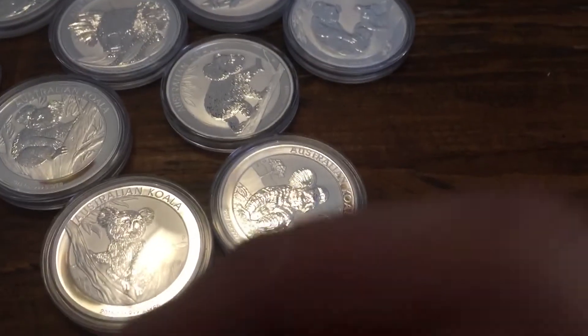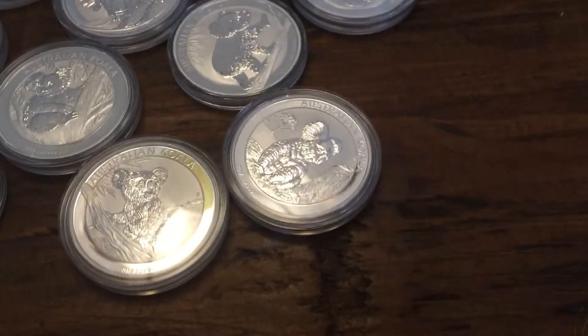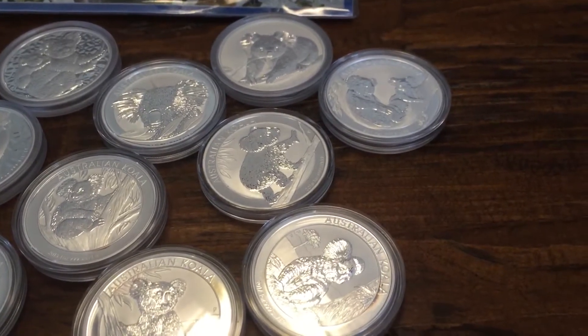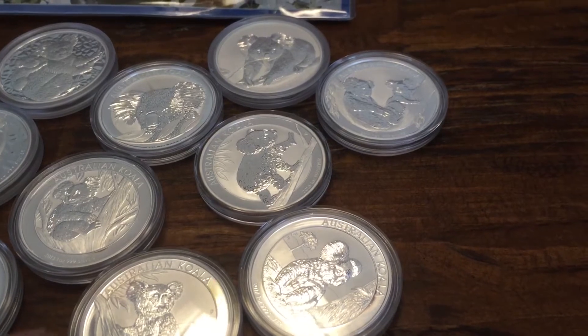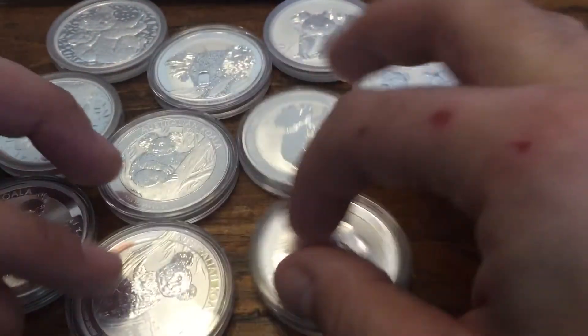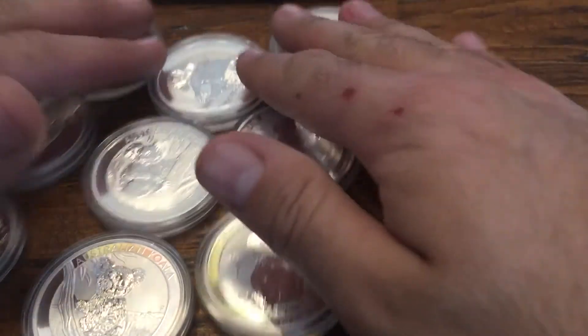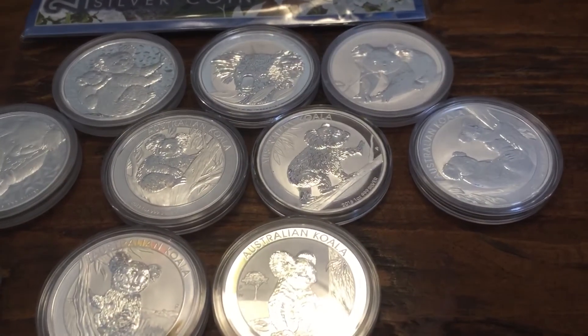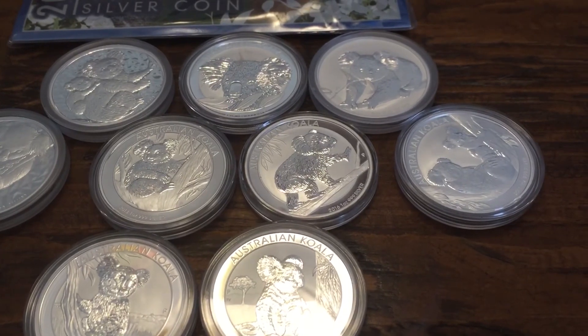These Australian ones — koalas, pandas, elephants — are all fun because they have different designs each year. I have a full set of maple leaves but it's pretty boring to show off since it's all the exact same with just a different date. These are a lot of fun, so I definitely try to keep up with most of these. There are always new ones starting, so there are my koalas — thanks for stopping by today, please like, comment, and subscribe.